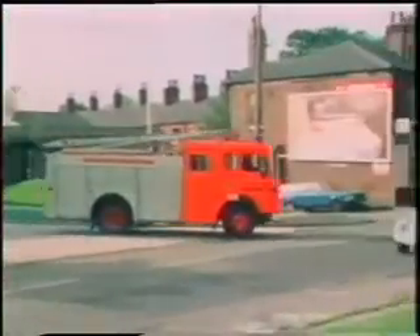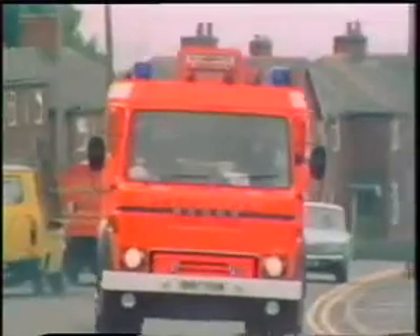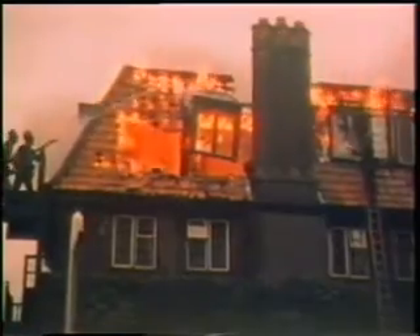Imagine this happening in your home, maybe with no one in the room. Many, many fires are started by faulty wiring, especially by using cables that won't carry the current taken by appliances like fires and kettles. Sooner or later, the wire gets so hot that the insulation melts and a fire is started.